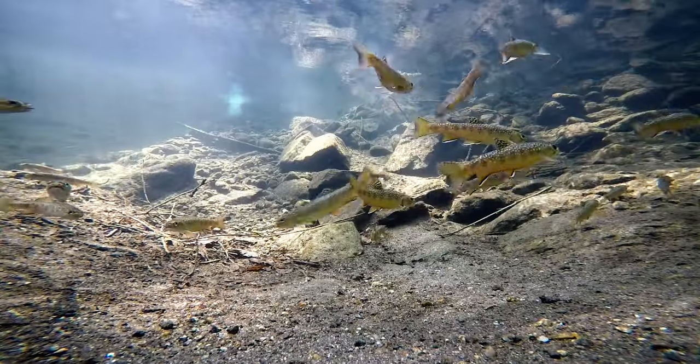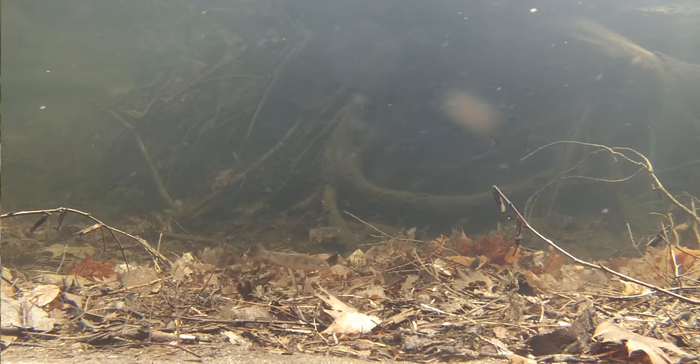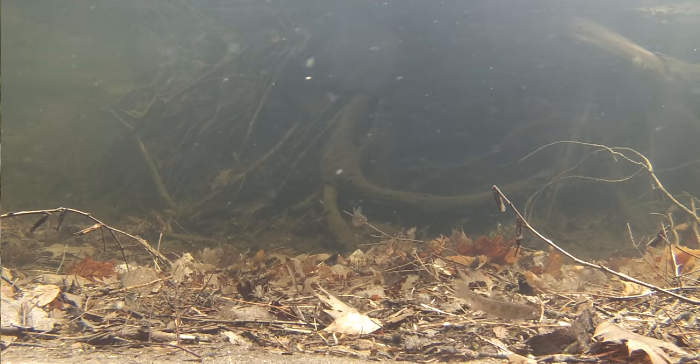Right now, we only work on images. But in the future, we want to deploy video-based solutions. Imagine we had a whole bunch of video cameras set out in the stream here — combine that with individual identification — and basically get a real-time continuous census of the population. That would change everything in how we monitor populations.